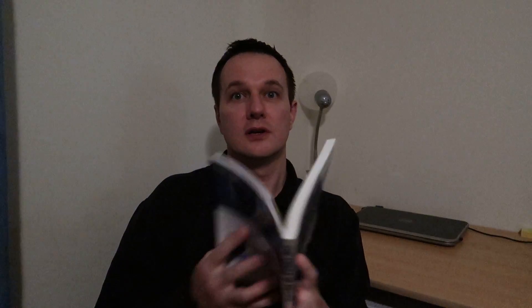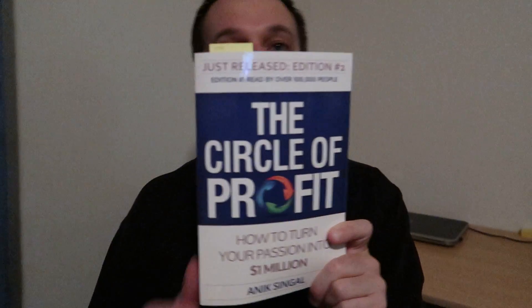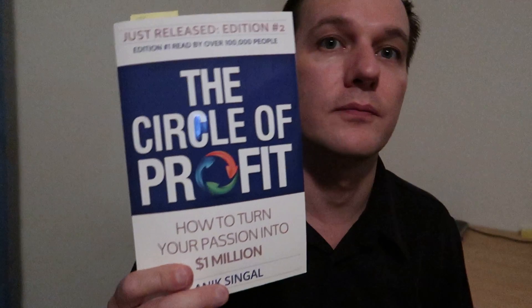Really interesting book. Definitely worth checking out. If you are into sales online or want to make more profits, I can give a 10 out of 10 review. Thank you.